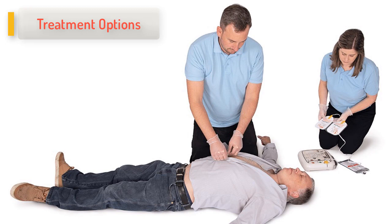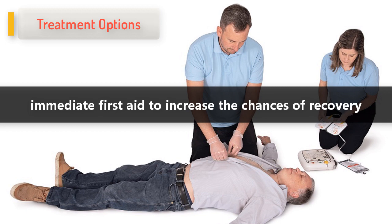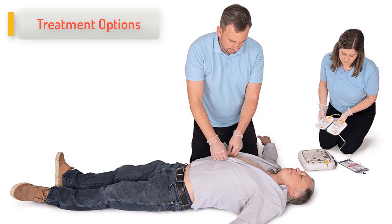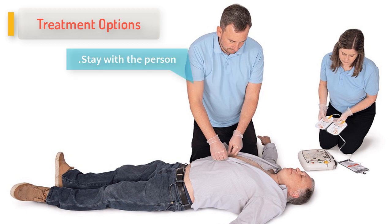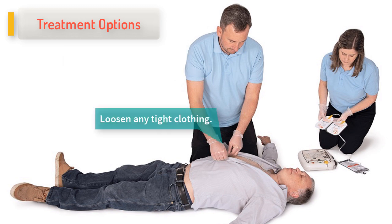Heart attack is a medical emergency which requires immediate first aid to increase the chances of recovery and lessen damage to the heart muscle. First aid treatment includes the following: call your local emergency number immediately if you suspect a heart attack and follow the dispatcher's instructions. Stay with the person and have them lie down, rest, and remain calm. Loosen any tight clothing.